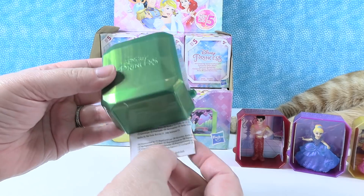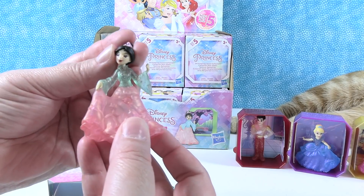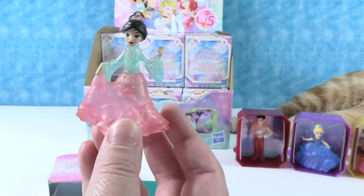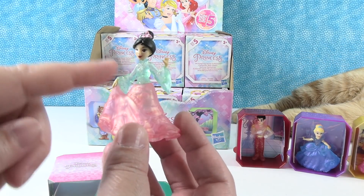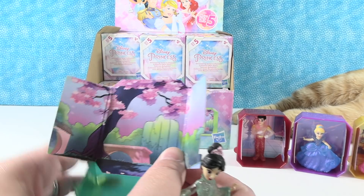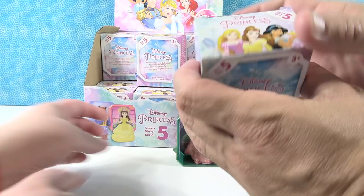An emerald green shimmer one — inside, she's so pretty. We have Mulan! She is super pretty because she's in these pastel colors. Her top is glittery — it's like a mint green — and then she has a pink bottom part of the dress. She has her hair up. She has a cherry blossom tree and a bench and everything in the background. This is my favorite Mulan that I've ever seen. I love the green case with her.